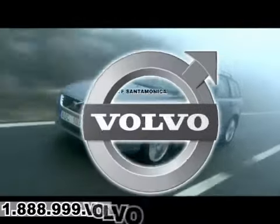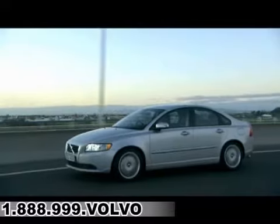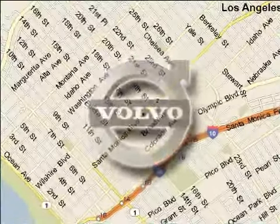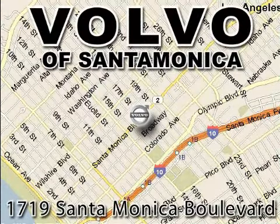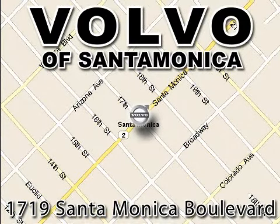For all things Volvo, it has to be Volvo of Santa Monica. For the best experience, selection, and service, contact Internet Manager Tony Terreni today or stop on by. We're conveniently located at the heart of Santa Monica, at the corner of Santa Monica and 18th Street.